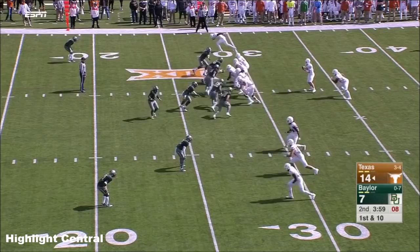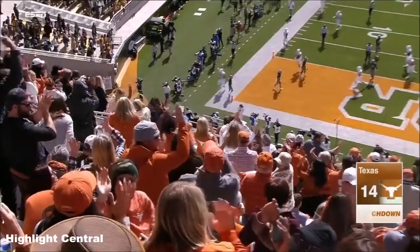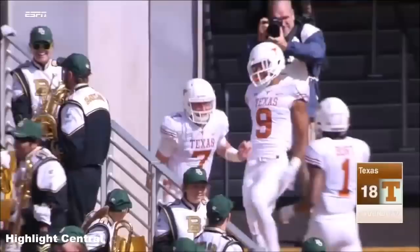They said he's not a runner, they said his ankle was hurt — and Buschel goes 28 yards on the ground to make it a 13-point Texas lead.